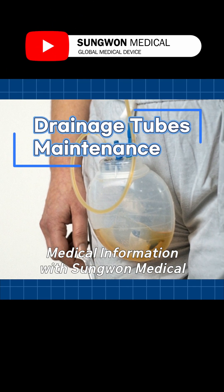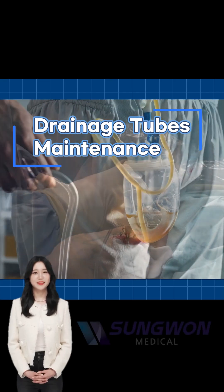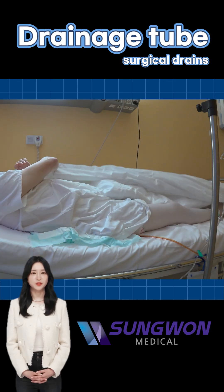Hello, this is Sung Won Medical, a global medical device company. Continuing from last video, we're talking about additional surgical drains management, essential devices for post-surgery care.